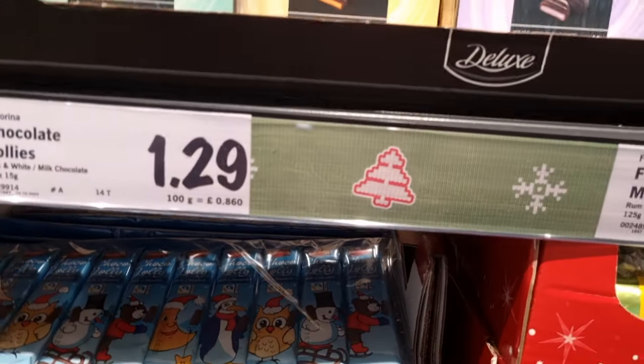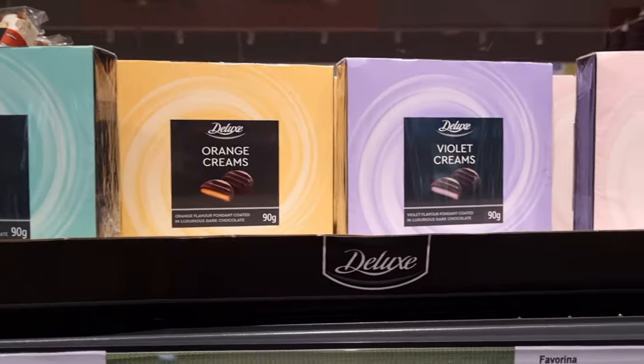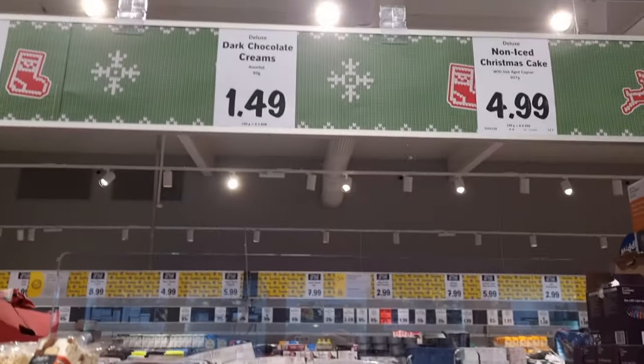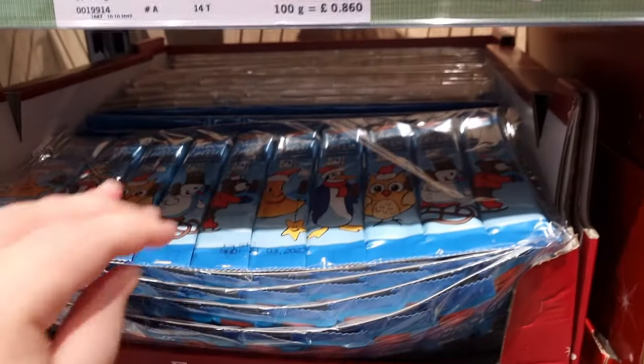Then they had a 10-pack of chocolate lollies. They had these chocolate boxes — so they're violet creams, orange creams, rose creams and mint creams. They were £1.49. I think I'm going to get some for my grandparents — they looked really nice.